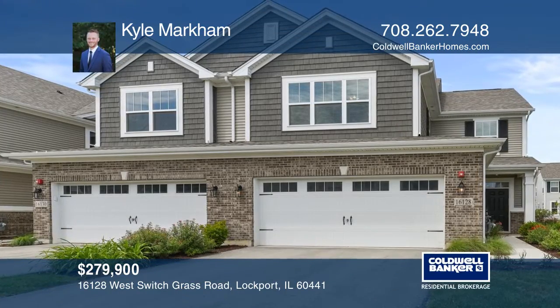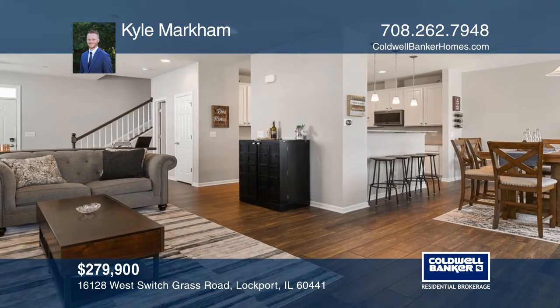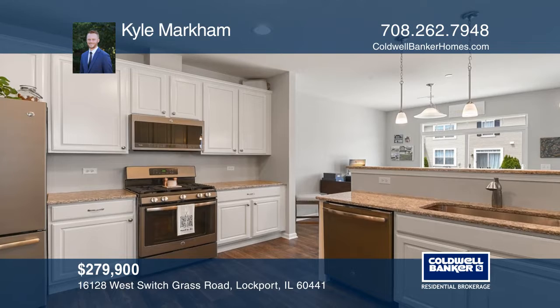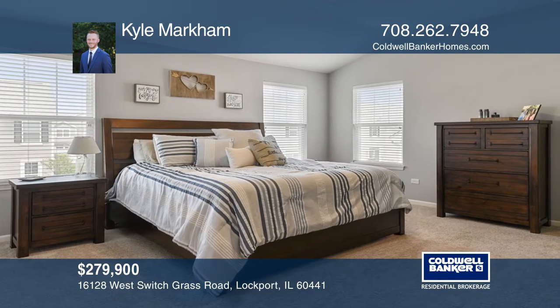This immaculate two-bedroom townhome is in a convenient location and is one of the largest in the Sagebrook subdivision. An open kitchen features granite counters, slate appliances, and 42-inch cabinetry.